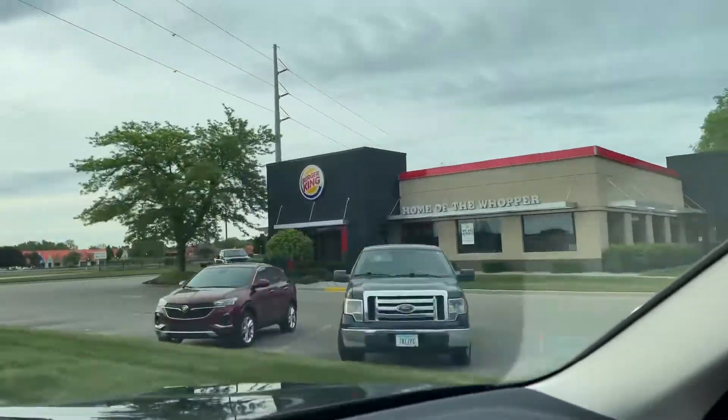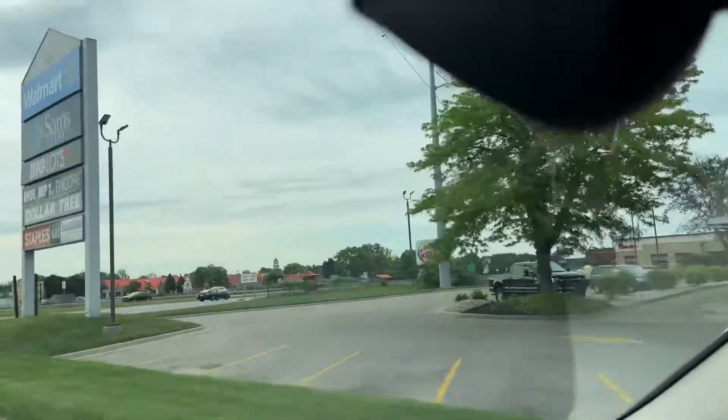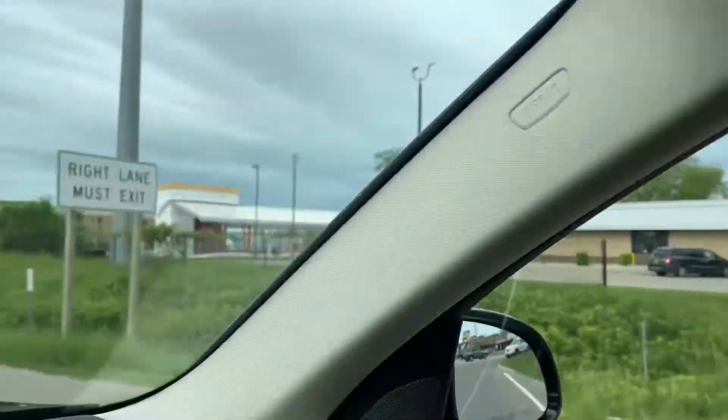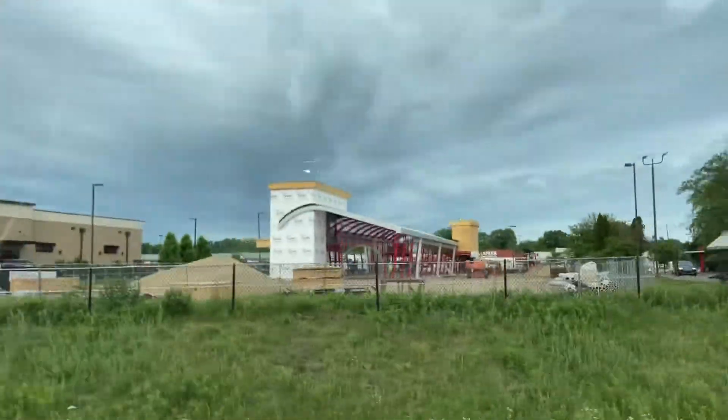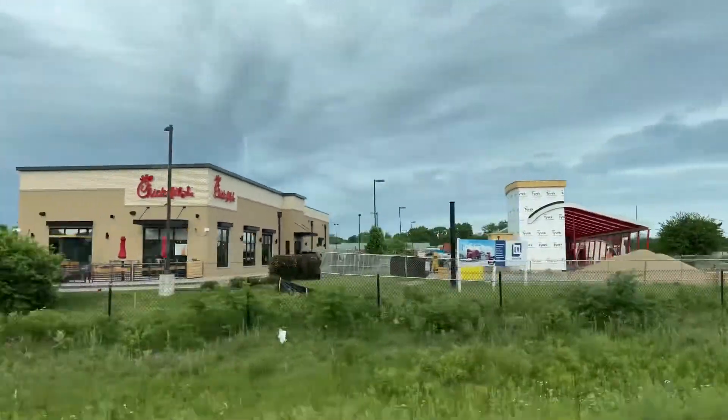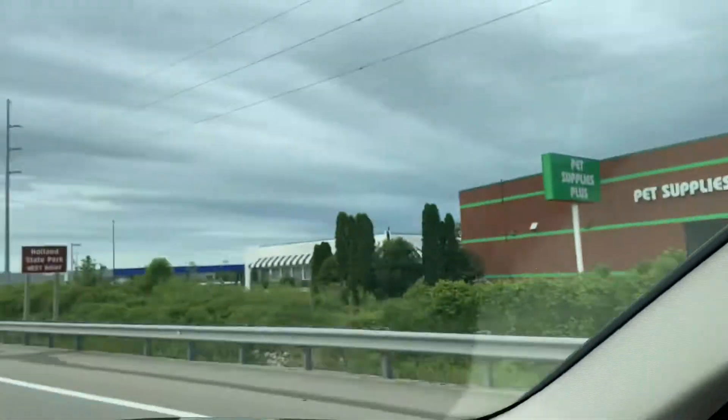A nice retail center here in Holland. Heading out, you can see the Tommie building from the highway — our newest site, a corporate-owned location in Holland, Michigan.